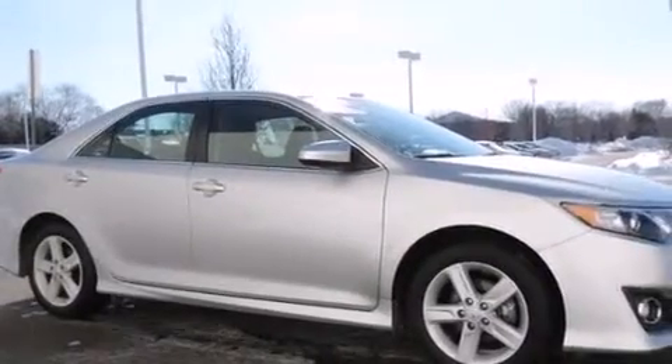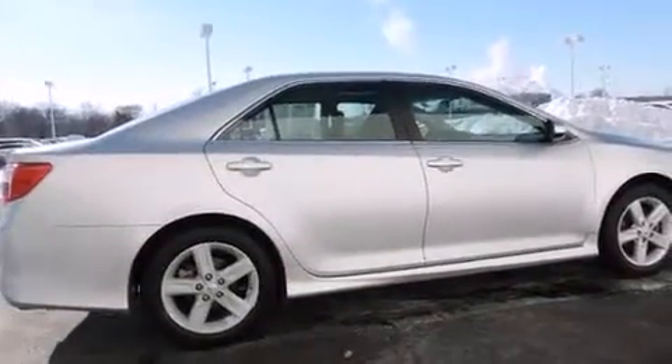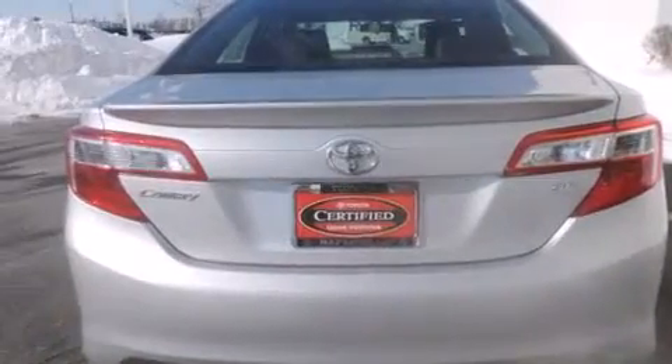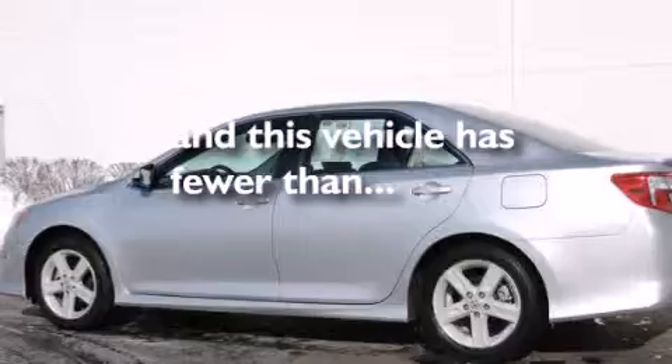Features include a power moonroof, alloy wheels, traction control and stability control systems, a six-speaker audio system, a leather-wrapped shift knob, front side impact airbags, air conditioning, a split-folding rear seat, and cruise control. This vehicle has fewer than 36,000 miles on the odometer.